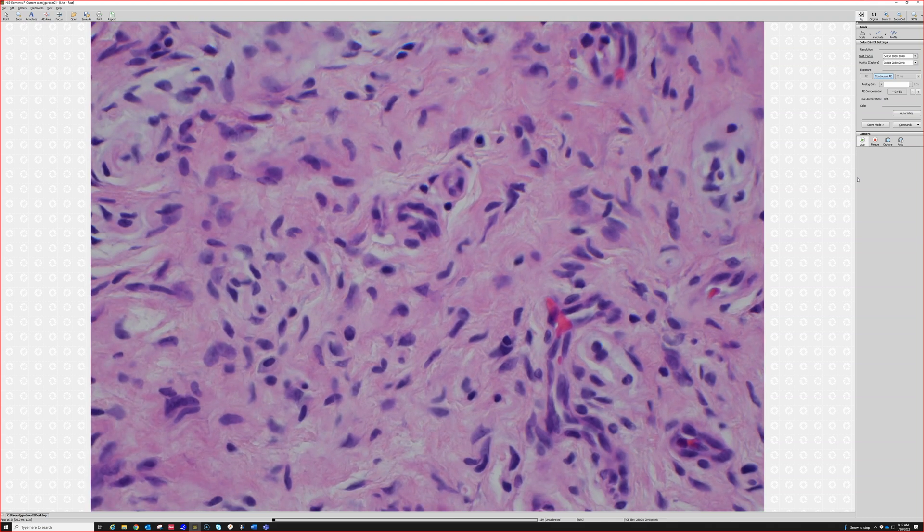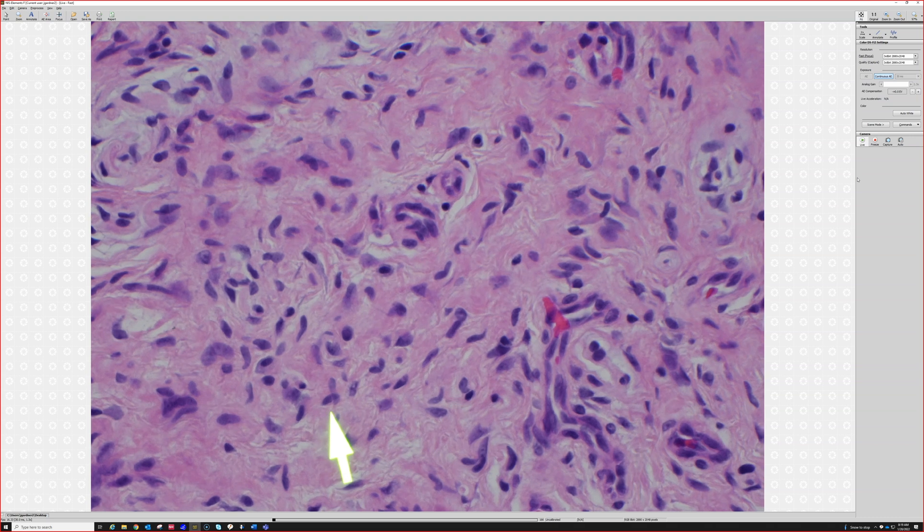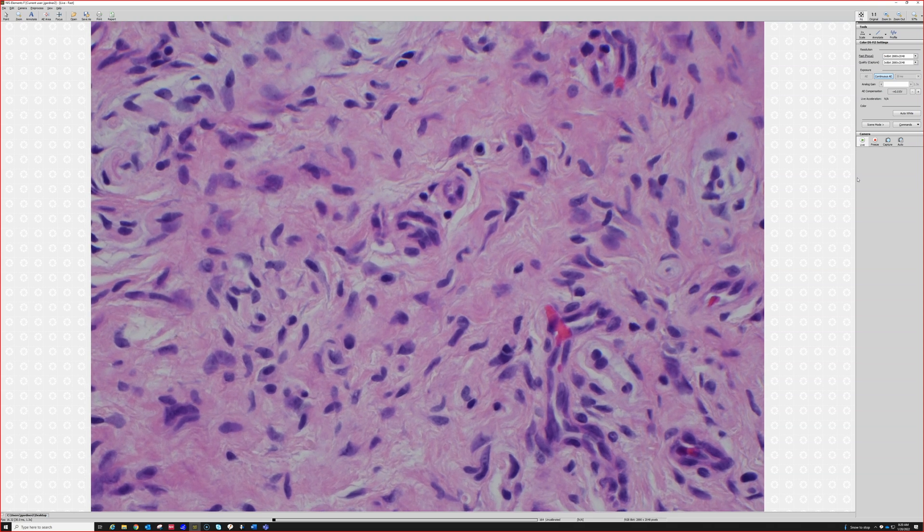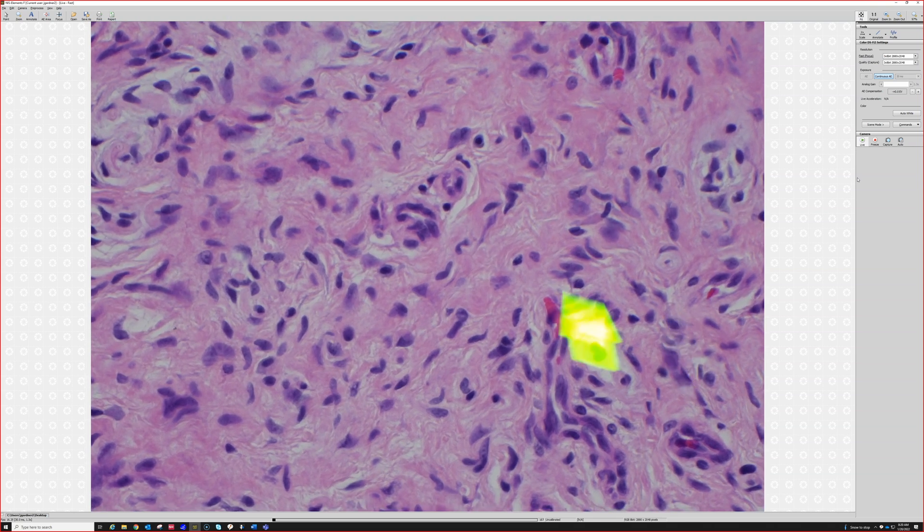They have a little bend in the middle. I like to think of it like a Coke can — when you pop the top of a Coke can, the little tab suddenly has a bend in the middle. That's what these cells look like. That's a characteristic cytologic feature of Schwann cells, so these are Schwann cells — at least some of the cells here are Schwann cells.